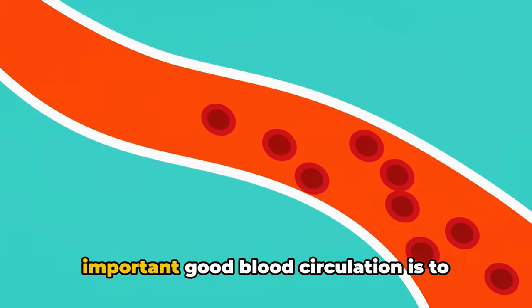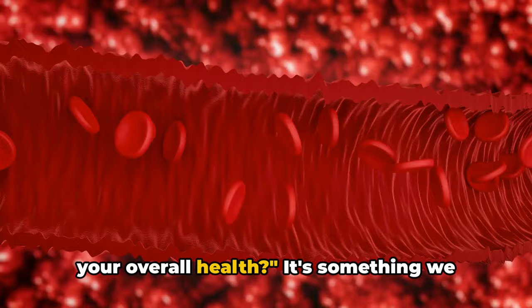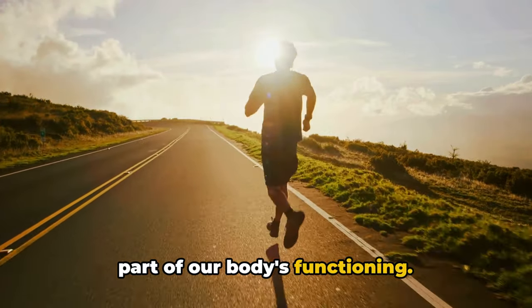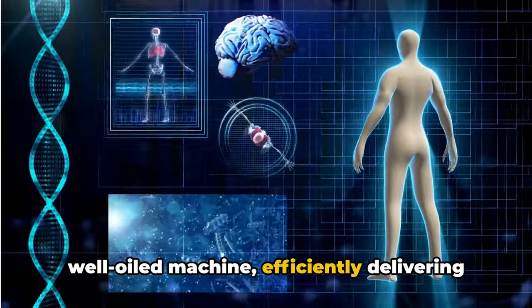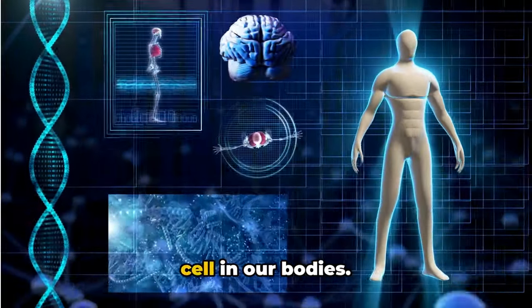Have you ever stopped to wonder how important good blood circulation is to your overall health? It's something we don't often think about, but it's a vital part of our body's functioning. Good blood circulation is like a well-oiled machine, efficiently delivering oxygen, nutrients, and hormones to every cell in our bodies.